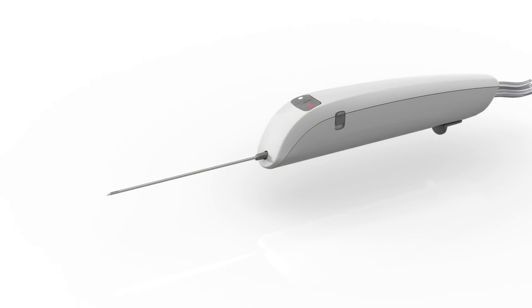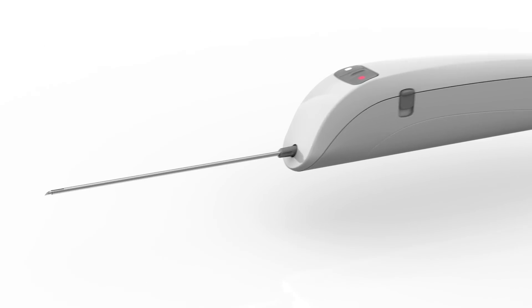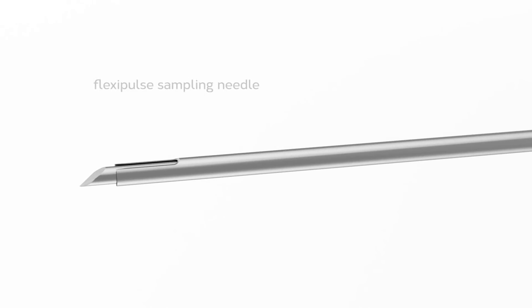The tumors are smaller, they're more difficult to sample and you generally need more tissue. You also need to do repeat biopsies during the treatment to tailor your medication along the way. And existing biopsy devices have not kept up with this development — they're becoming obsolete.